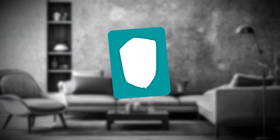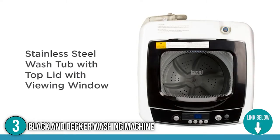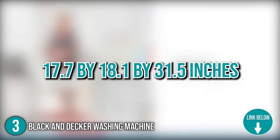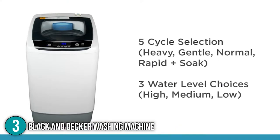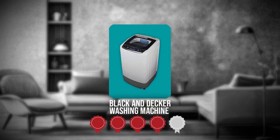The third washing machine on our list is the Black & Decker washing machine. The Black & Decker washing machine boasts a sleek body and a transparent top lid that acts as an easy viewing window. It's a classic washer, just smaller at 17.7 by 18.1 by 31.5 inches and is popular among urban city dwellers who are short on space. It also stores neatly and can be tucked away into a corner. TrustedShoppingEye.com has awarded the Black & Decker washing machine a four-badge rating.